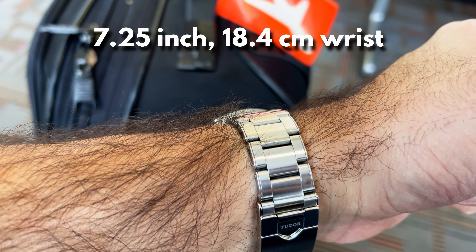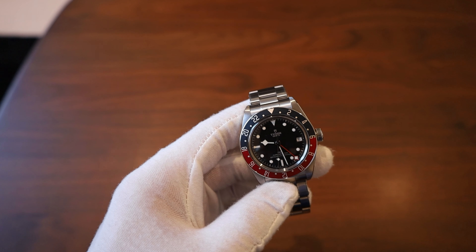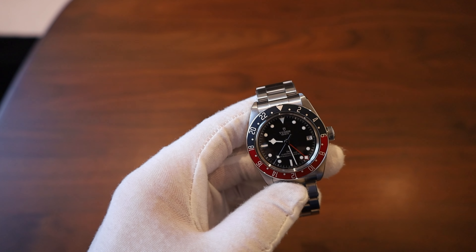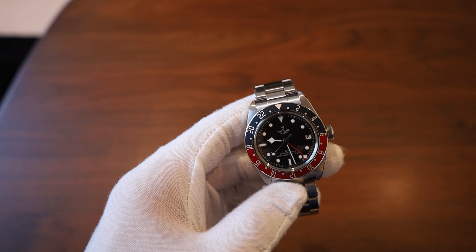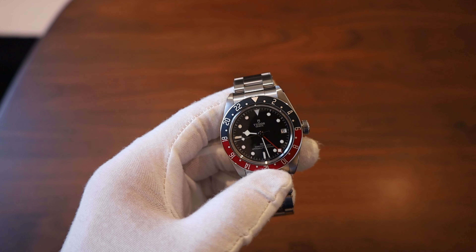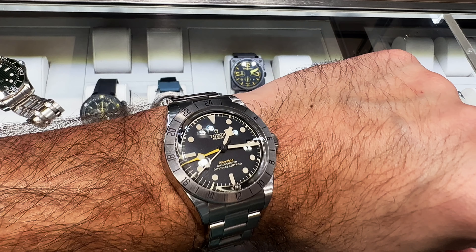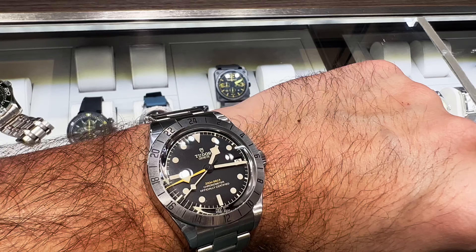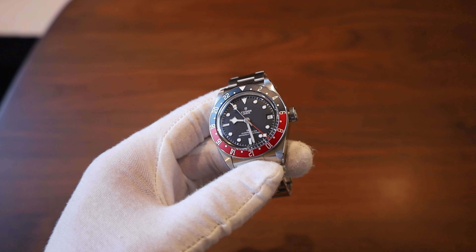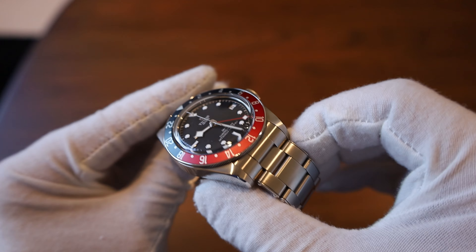This probably works best if you have a six and a half inch wrist or bigger — maybe pushing it at six and a quarter or six. If not, I'd look toward a slightly smaller watch. I think people would go nuts if Tudor actually made a 39mm GMT watch — something that looked more like this at 39 millimeters would sell like hotcakes, but they'd need to get the case height down a bit more for that.